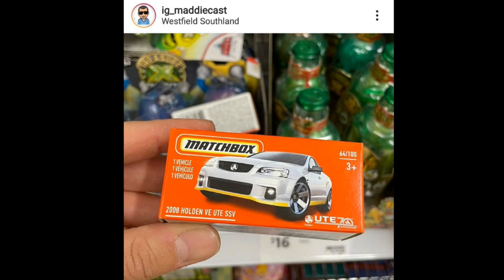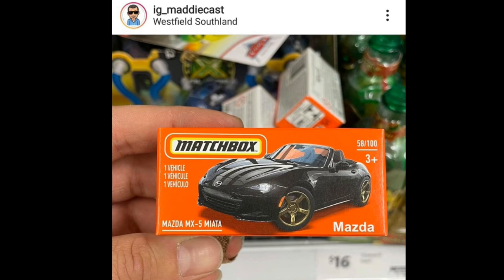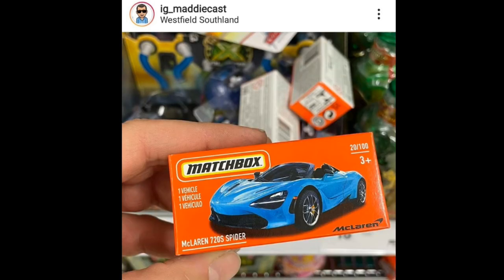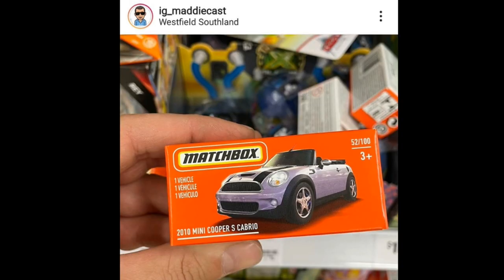Here's another look at the latest Matchbox mainlines. We've got the 2008 Holden Ute SSV, a new black Mazda MX-5 Miata, 2020 Corvette C8 in red, and McLaren 720 Spyder. By the way, I love the box packaging from Matchbox — I know some prefer blister packs but I like the box packaging because you can just put them right back in the box, even though it's harder to open.